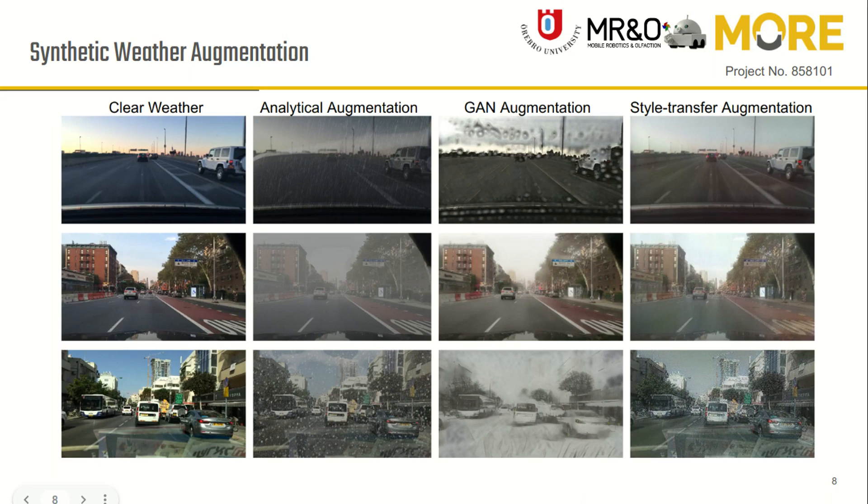Each synthetic weather augmentation method has some pros and cons. As seen in the figure, the analytical approach failed to generate realistic weather patterns, while GAN augmentation fails to generate rain streaks and snowflakes. The style transfer approach fails to do both properly.